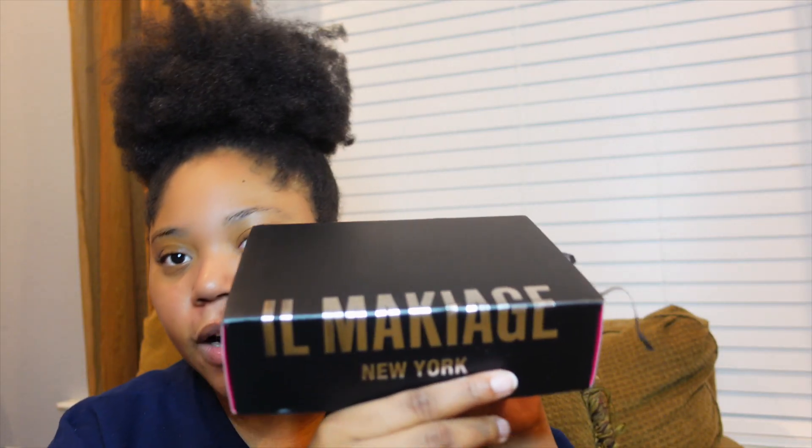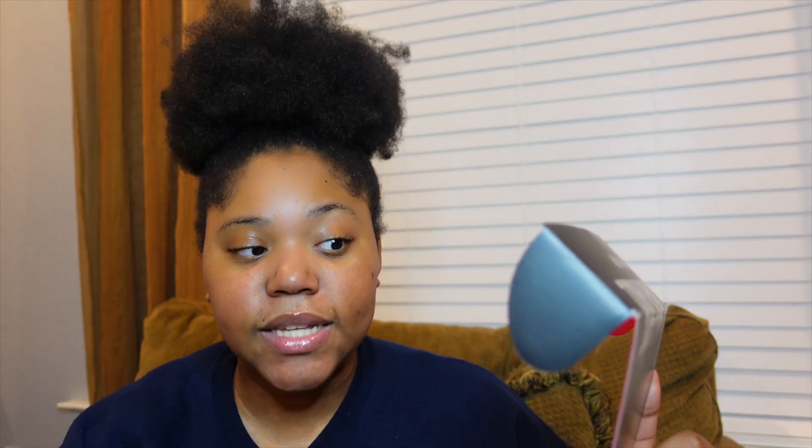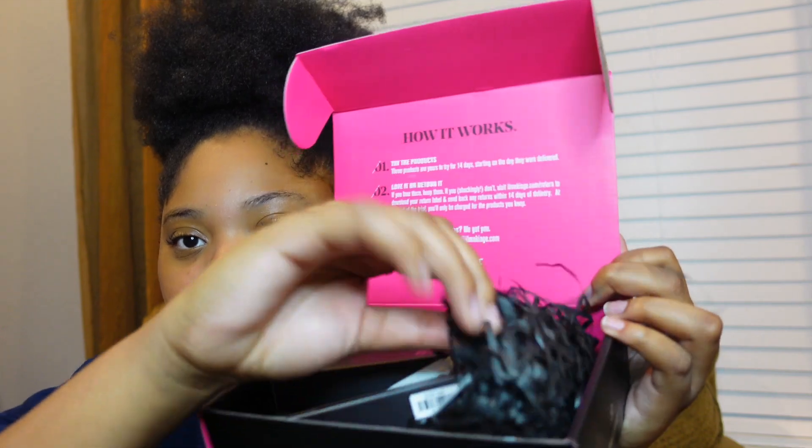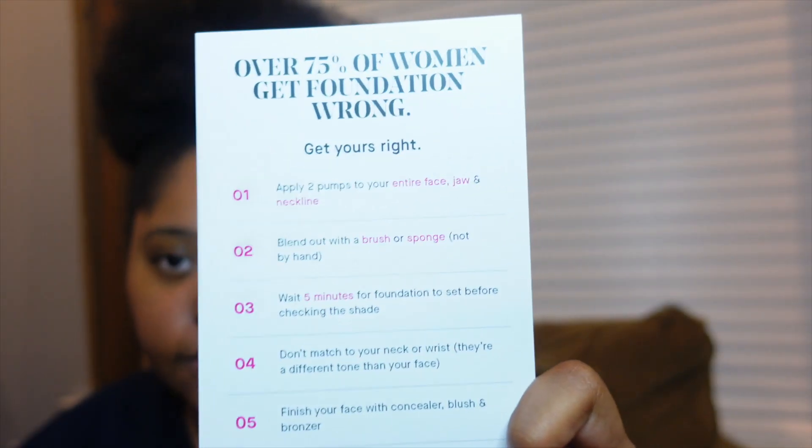You will receive a little box — it's cute. Let's read what the top part says: it says how it works. Try the product — these products are yours to try for 14 days, starting on the day they were delivered. The inside has some little confetti-like filler — it's cute. Also inside I get this card, and it says 'over 75% of women get foundation wrong — get yours right.' We're going to use this card as literally the guide to put this makeup on.